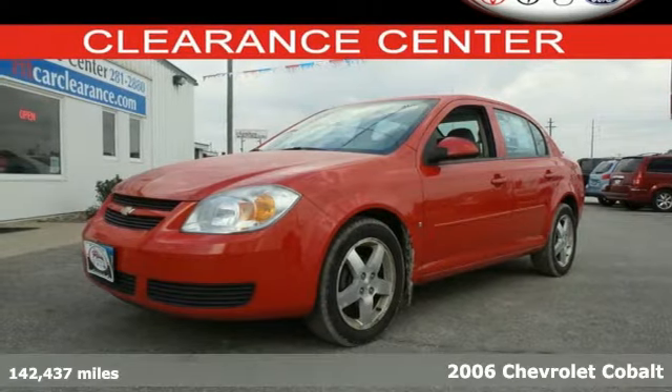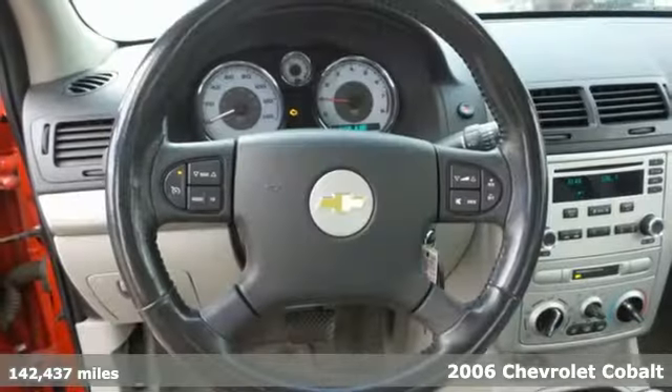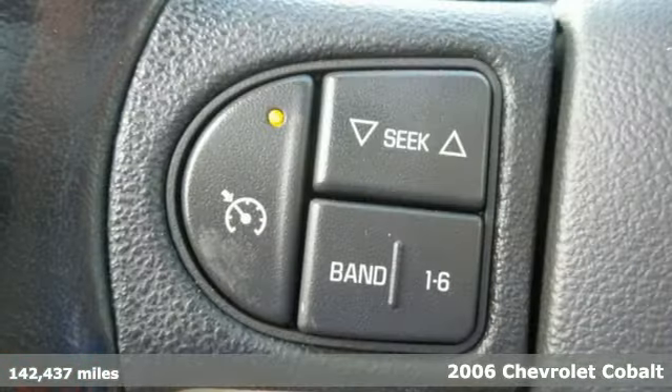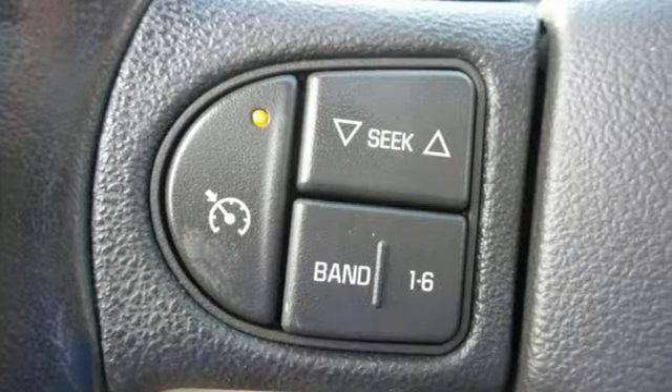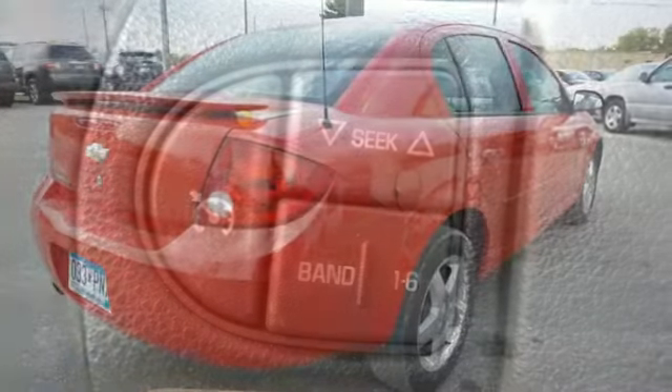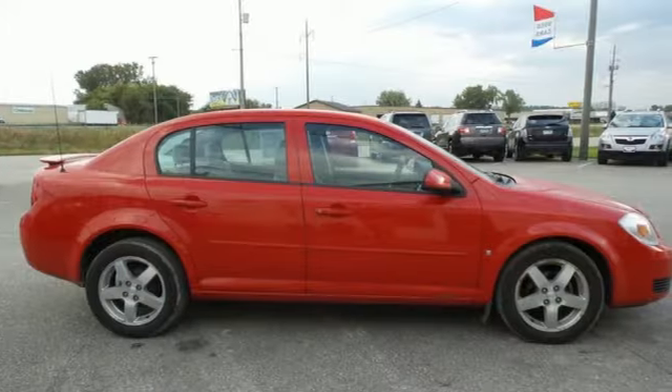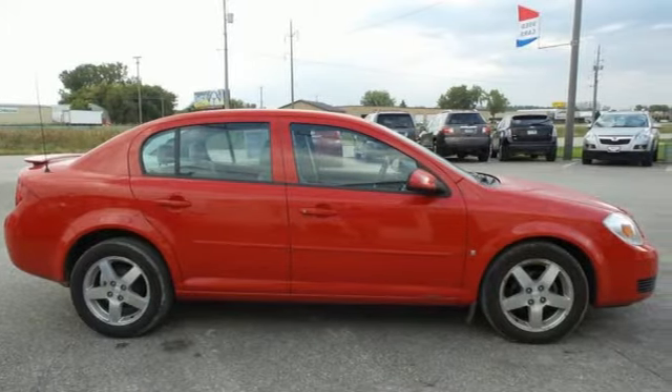Here's a 2006 Chevrolet Cobalt. You'll find a fuel-stingy yet responsive four-cylinder engine, front and rear anti-sway bars, rack and pinion steering, rear child safety locks, and comfortable seating for five. And with a multi-speaker CD sound system and air conditioning with filtration, it won't be here long.